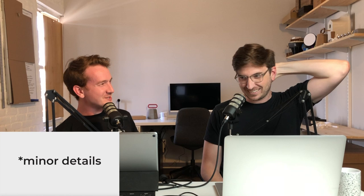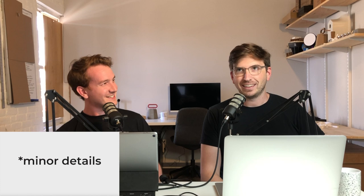Hey, welcome to Minor Details. I'm Nick and I'm James, and we are two industrial designers in the big city sweating the small stuff. We got some exciting weekly updates this week. If you aren't watching the video, we are in the new studio space — it is awesome.